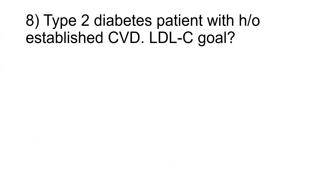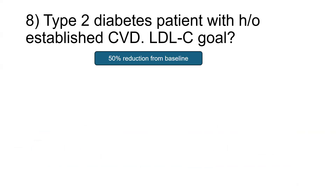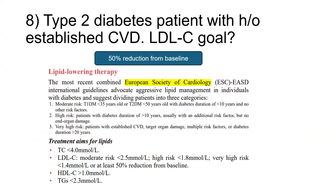For a type 2 diabetes patient with a history of established cardiovascular disease, what is the LDL cholesterol goal? We should aim for a 50% reduction from baseline. The most recent European Society of Cardiology guidelines advocate aggressive lipid management in individuals with diabetes and divide patients into three categories: moderate risk (type 1 diabetes under 35 or type 2 diabetes under 50 with duration less than 10 years and no other risk factors), high risk (diabetes duration more than 10 years with an additional risk factor but no end organ damage), and very high risk (established CVD, target organ damage, multiple risk factors, or diabetes duration more than 20 years).